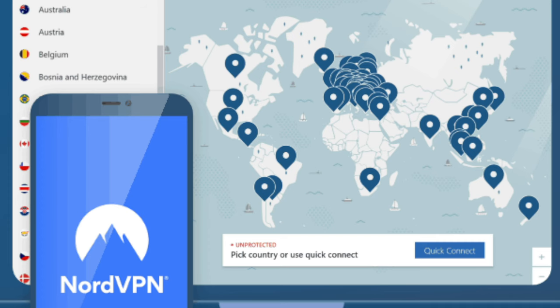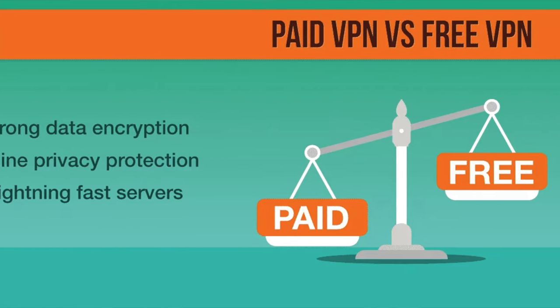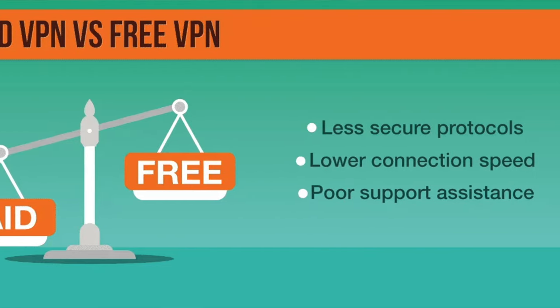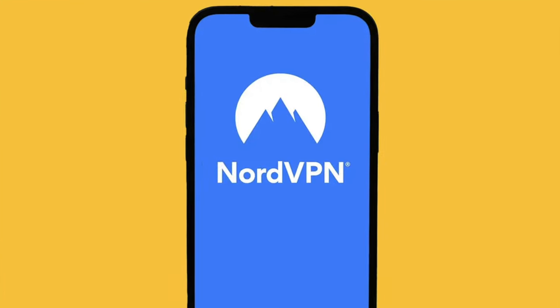A VPN that I love and use all the time is NordVPN. There are a whole bunch of free ones out there, but honestly they're not very good — they're not reliable, they throttle your connections and you get worse performance. I don't recommend them at all. NordVPN has a deal right now for my viewers: a bonus three months and a 63% discount when you sign up for two years. Check out the link in the description and make sure you are safe when you are online.